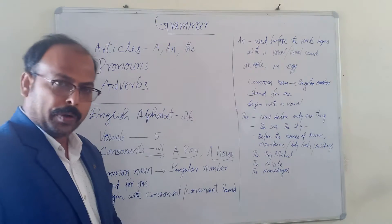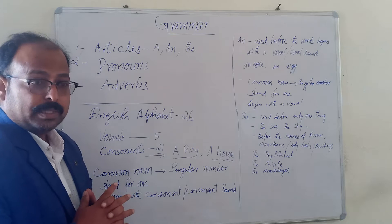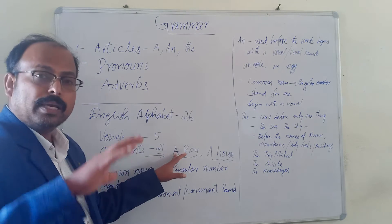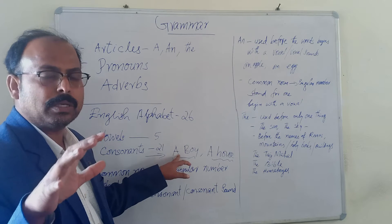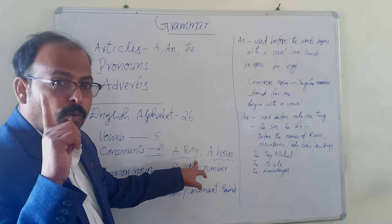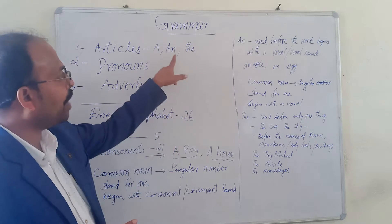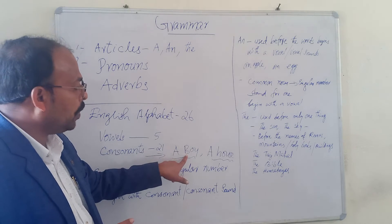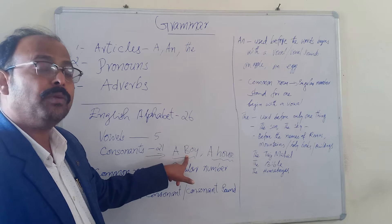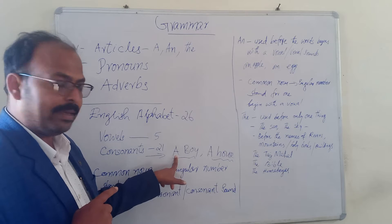When we say A boy, A girl, A house — these are common nouns. A common noun is a noun we generally talk about. Here, A boy — there is only one boy, that's why we use A. We use A instead of AN because the word 'boy' starts with a consonant letter. B is a consonant letter and consonant sound, that is why we use A in front of 'boy'.